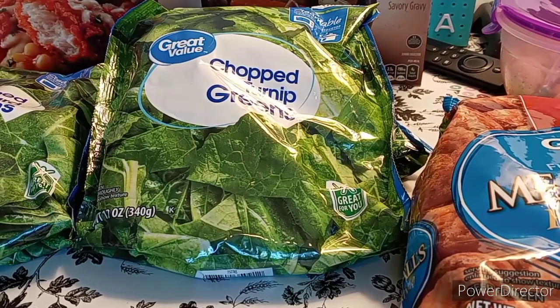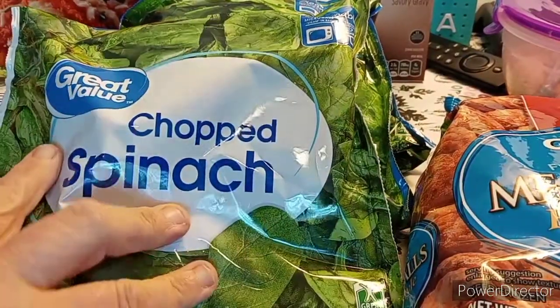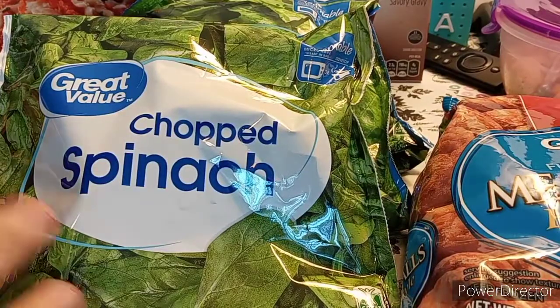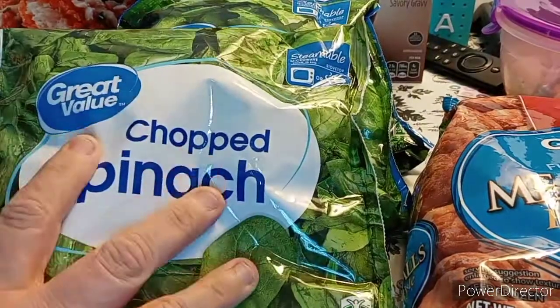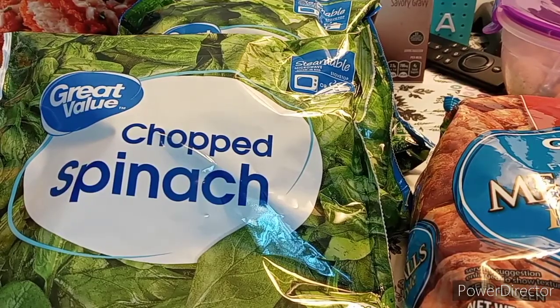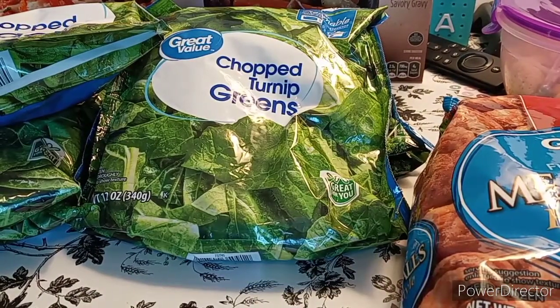I love spinach — chopped spinach, Great Value. I worked for a restaurant that was making spinach and I learned how to do it there, the Italian-style way. So I love spinach. I don't know the prices of these just yet, but if you have any questions, leave them in the comments below.